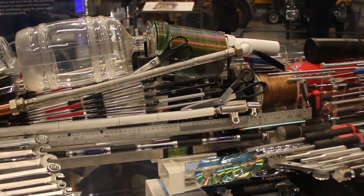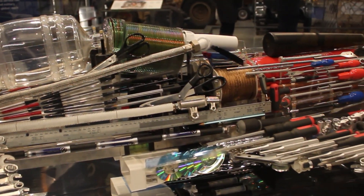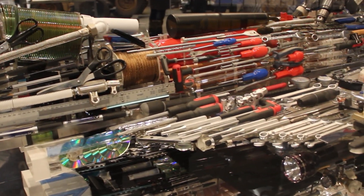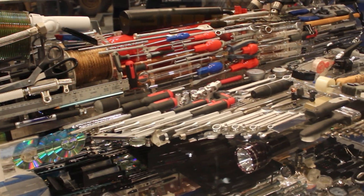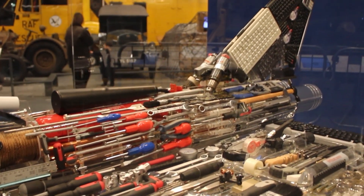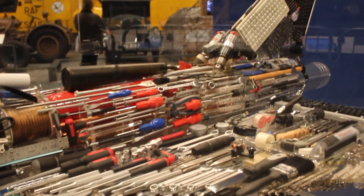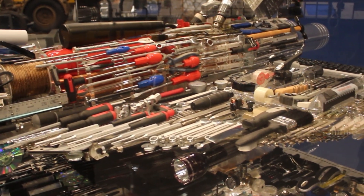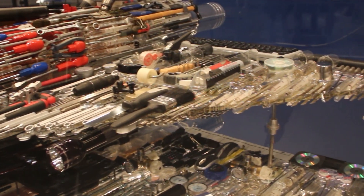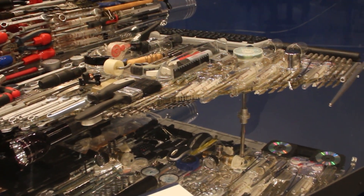What makes it truly captivating is the variety of objects used in its creation — from screwdrivers, wrenches, and syringes to computer keyboards, wire spools, and even plastic triangles. You also notice small items like office clips, washers, and even LEDs, alongside more robust materials such as reinforced hoses and metal plumbing.